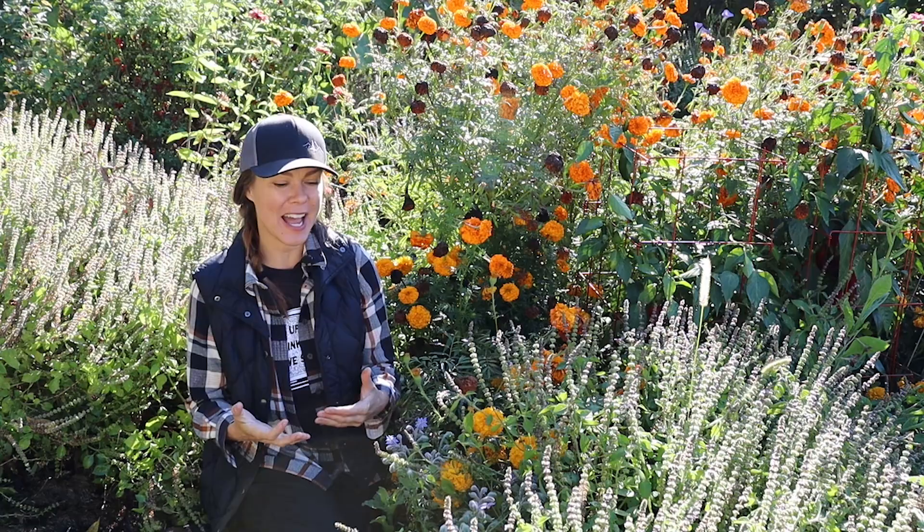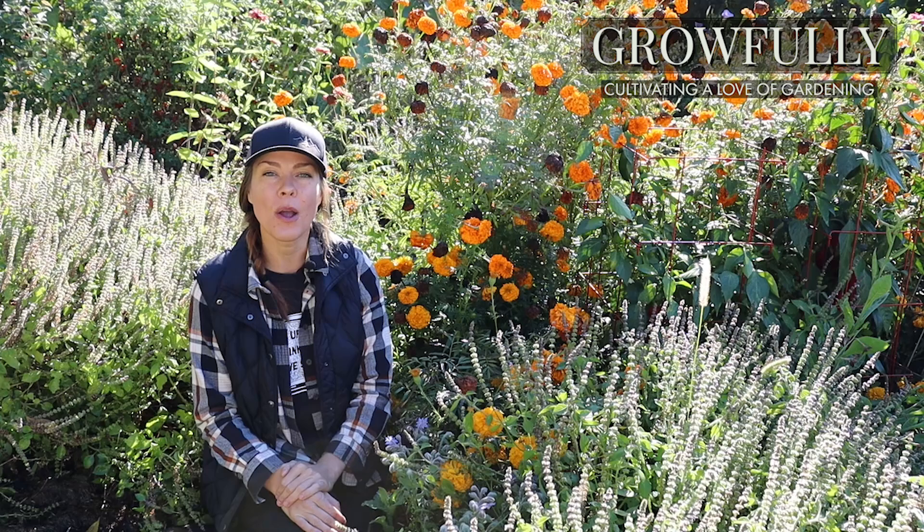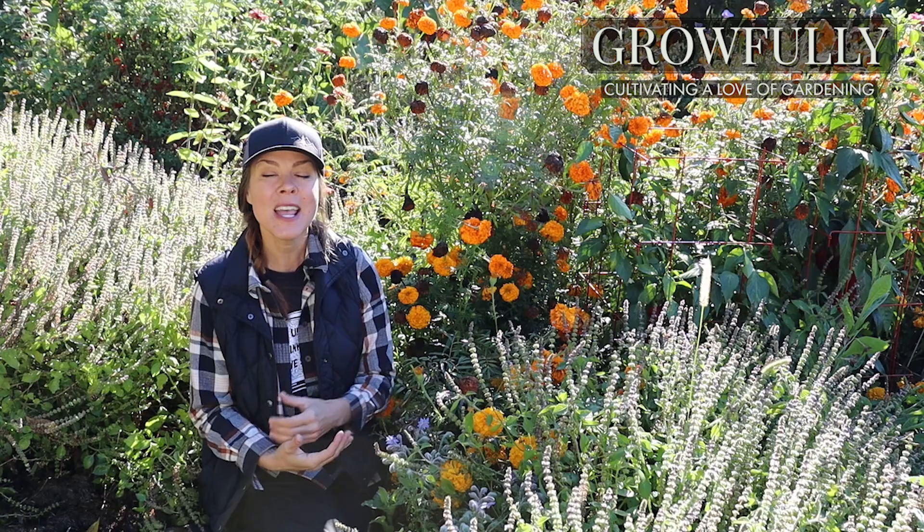But ultimately, it does boil down to the fact that having more diversity in the garden, whether you call that companion planting or not, has many, many benefits. In today's video, I wanted to share with you what some of the benefits of intermixed plantings are, as well as my must-have annual flowers and flowering herbs.